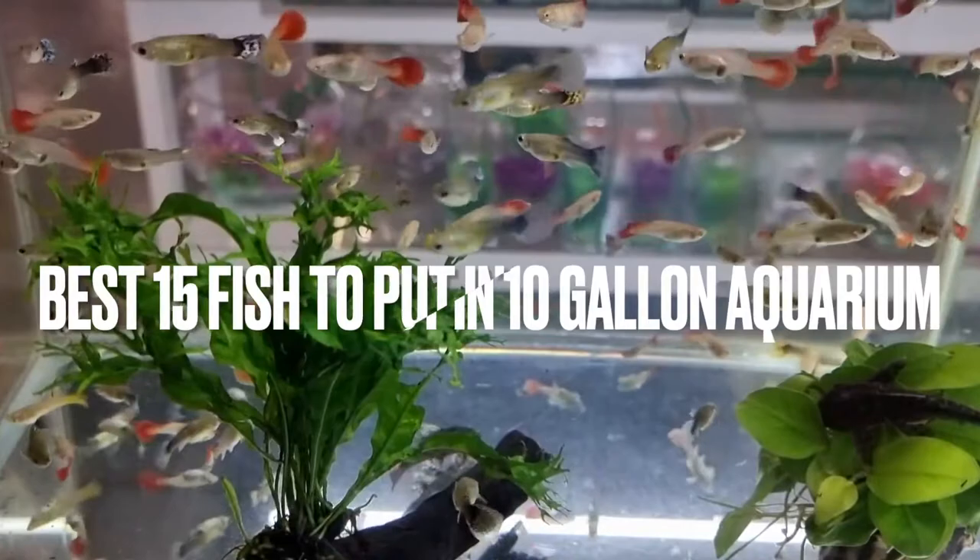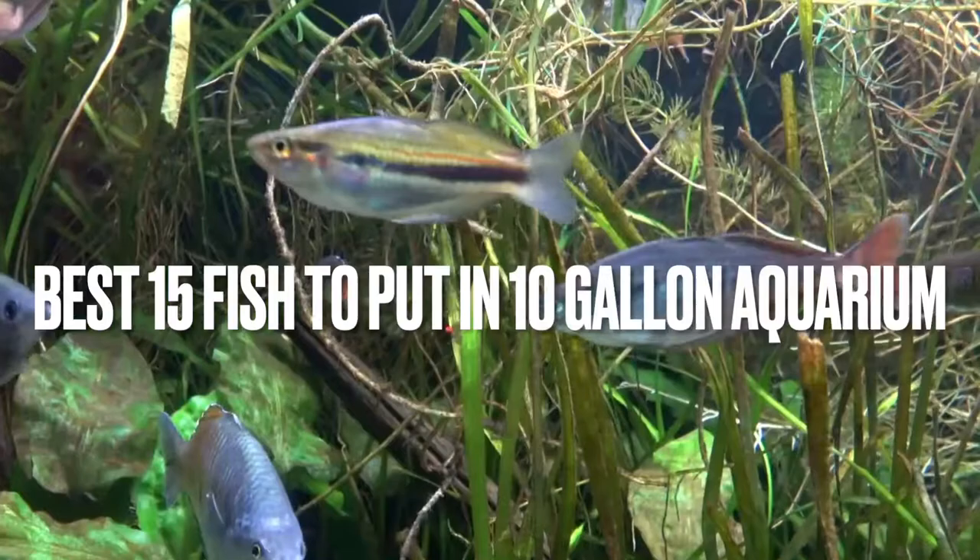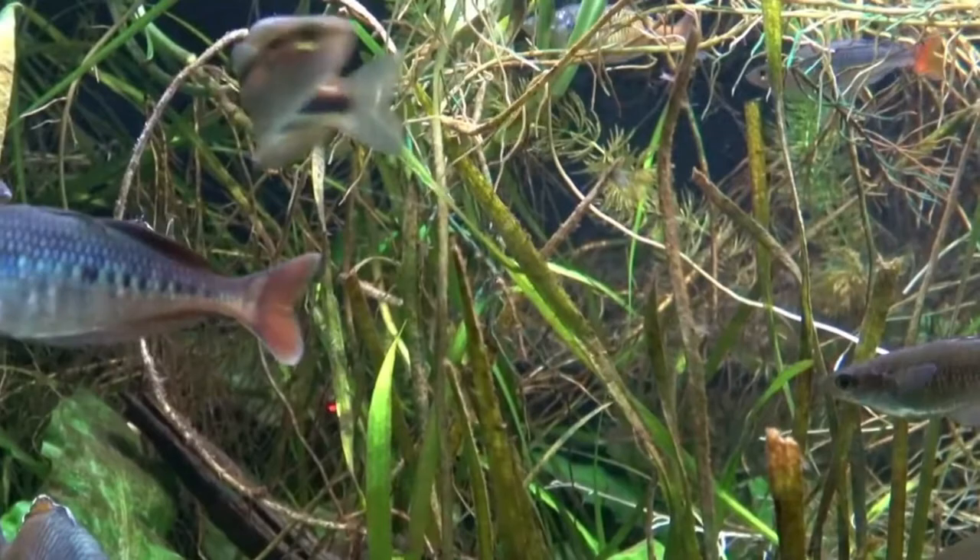So today in this video, we are going to learn about the best 15 fish you can put in your aquarium. But before going to our list, you need to know more about stocking 10-gallon aquariums.